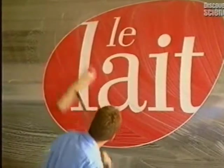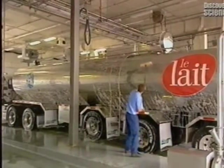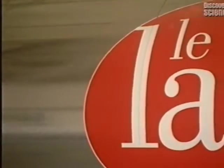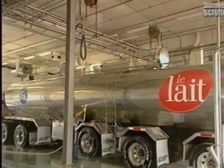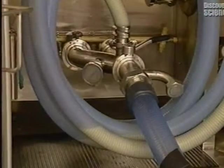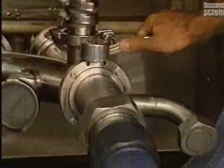Like all cheeses, mozzarella starts from milk. For hygiene reasons, the interior and exterior of tankers transporting milk are washed after being emptied. A tanker such as this one can carry an average of 30,000 litres of raw milk, keeping it at a constant 3 to 4 degrees centigrade.